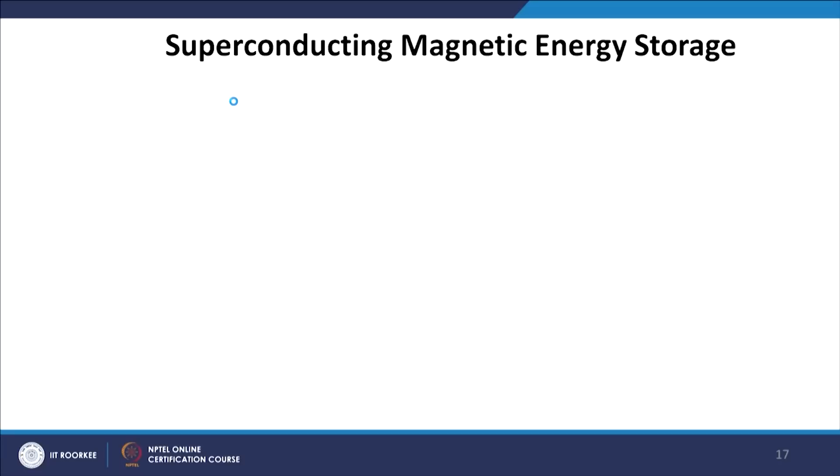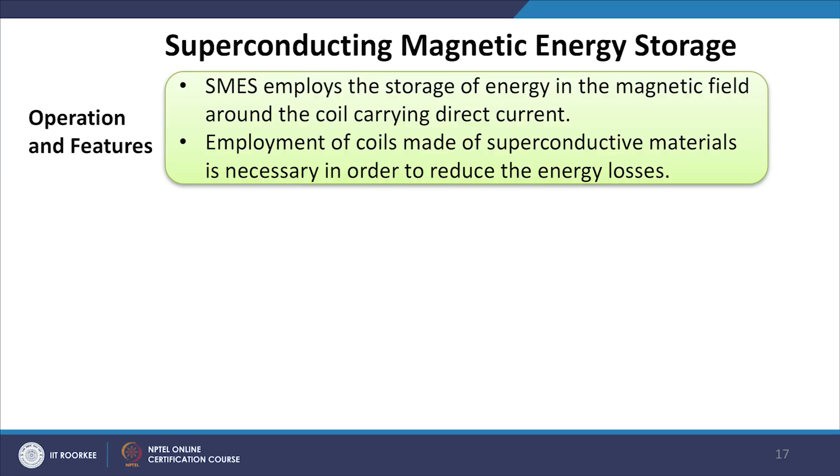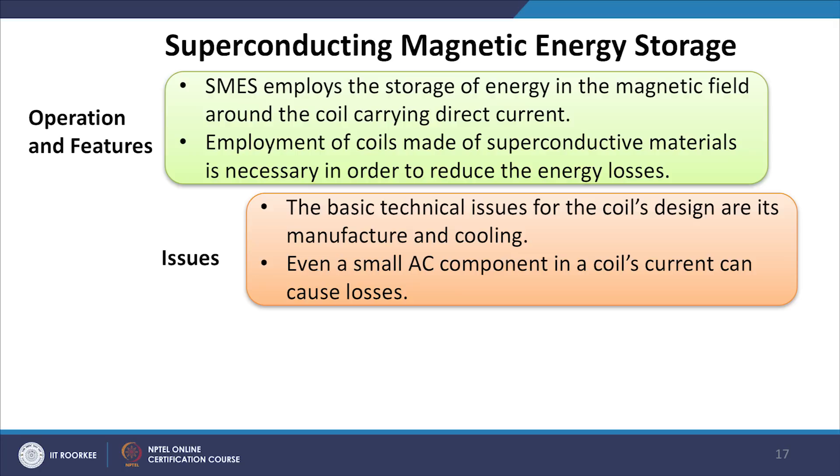Moving to superconducting magnetic energy storage (SMES): SMES employs storage of energy in the magnetic field around a coil carrying direct current. Coils made of superconductive materials are necessary to reduce energy losses. The main technical issues are coil design, manufacture, and cooling — even a small AC component in the coil current can cause losses. Main applications include automatic generation control (AGC), spinning reserve power backup, VAR and power factor control, and sub-synchronous resonance damping.